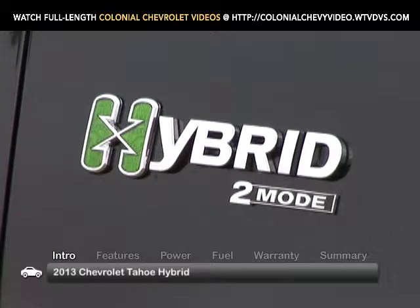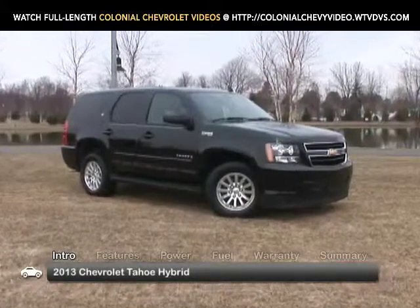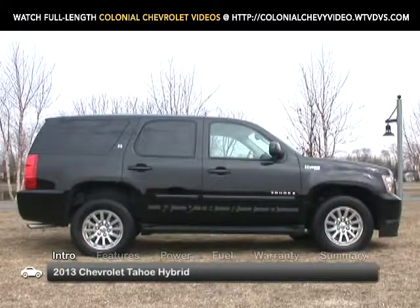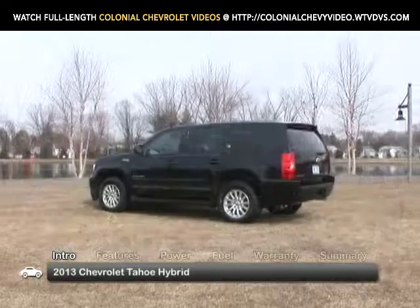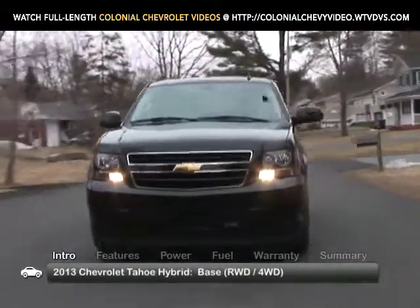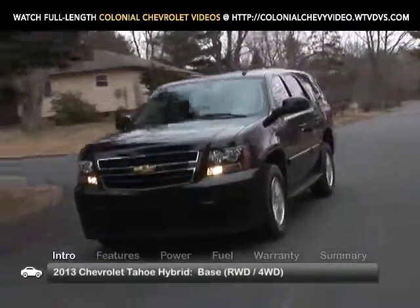By coupling innovative hybrid power with a full-size SUV, the 2013 Chevrolet Tahoe Hybrid raises expectations about the fuel economy of big brawny sport utility vehicles. Available with rear-wheel or four-wheel drive, the eight-passenger Tahoe Hybrid is offered in a single trim.